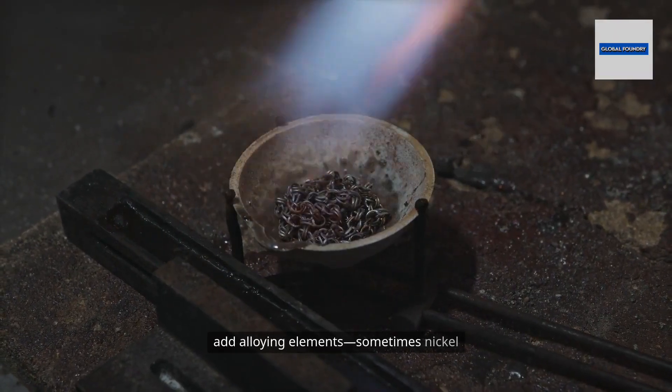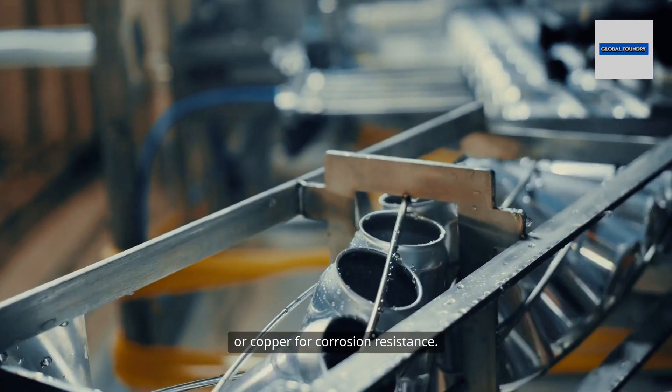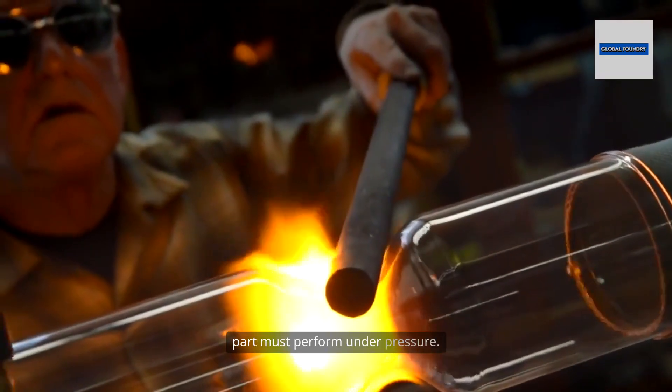If the composition isn't perfect, they add alloying elements — sometimes nickel or chromium for strength, sometimes molybdenum or copper for corrosion resistance. The goal? Meet the demanding standards of modern engineering, where every part must perform under pressure.